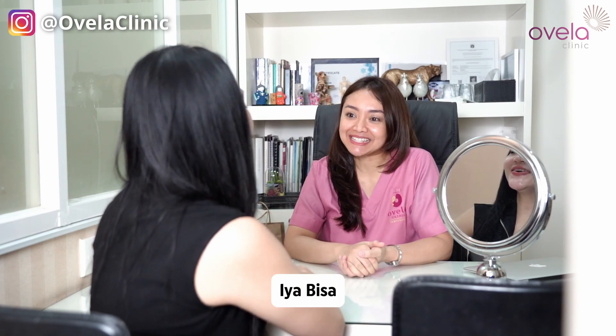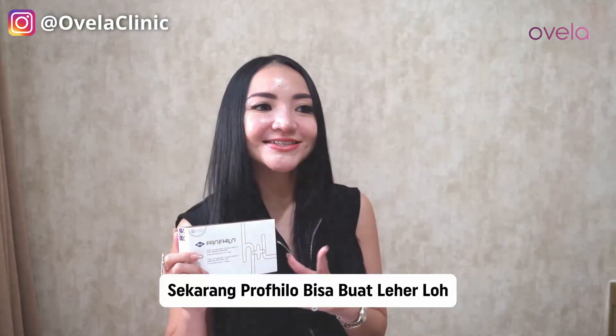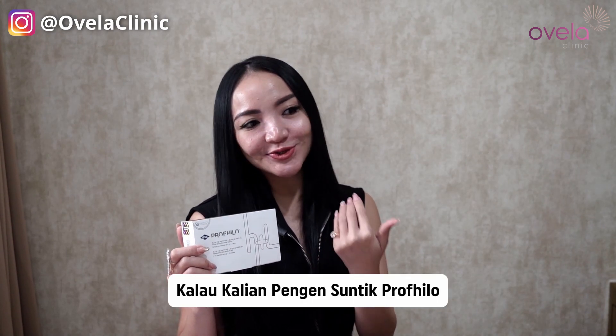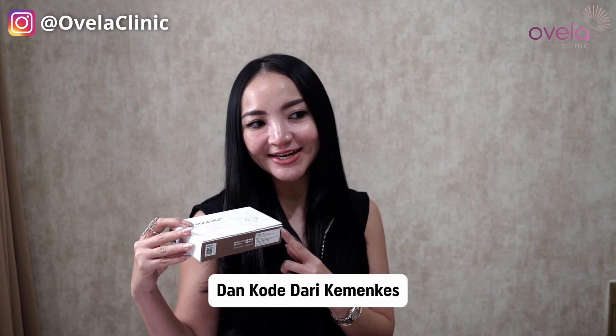Bisa langsung aktivitas ya? Iya, bisa. Sekarang Profilelo bisa buat leher lo, nggak cuma buat wajah. Kalau kalian pengen suntik Profilelo, kalian bisa kunjungi Ovella. Dan untuk yang asli selalu ada barcode dan kode dari Camden Cash.